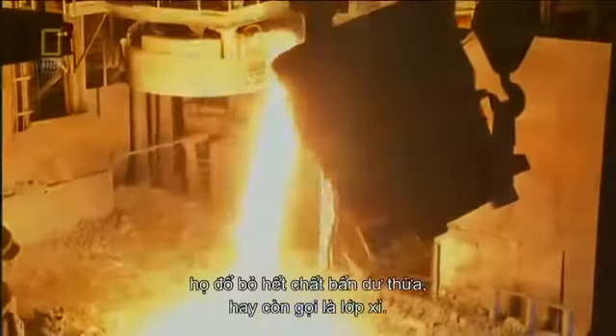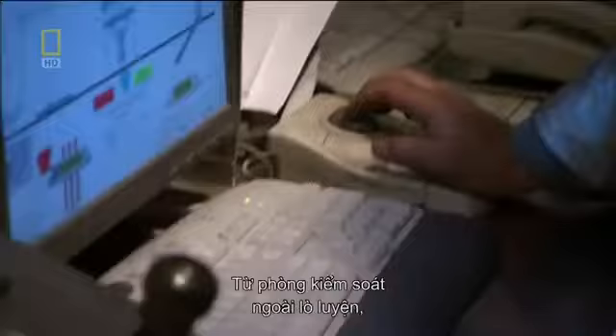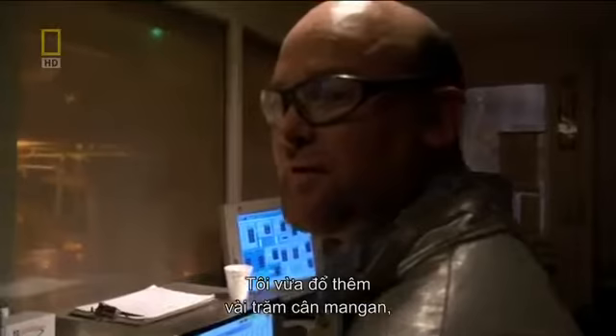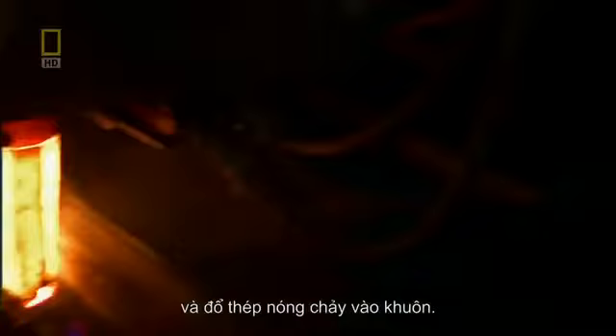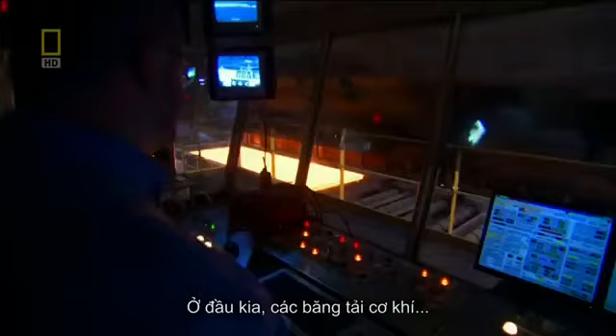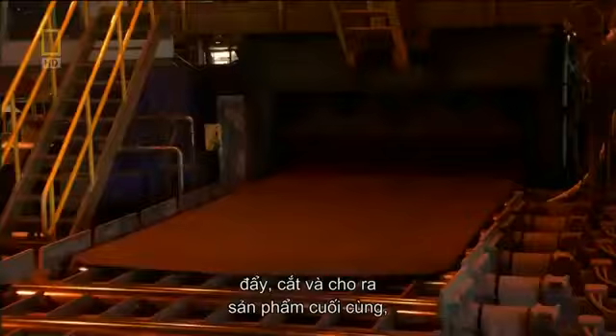After they melt the steel, the crew pours off any residual impurity or slag. From a control room outside the furnace, workers add other elements to give the steel greater strength, flexibility, or weight. I just put in a couple hundred pounds of manganese, about 400 pounds of lime to take the sulfur out of the steel. Next, they position the bucket over the form line and direct the melted steel onto the molds. On the other end, mechanical conveyors push, cut, and roll out the final product: steel plates.